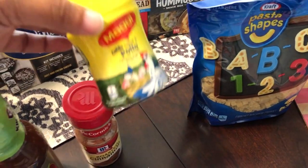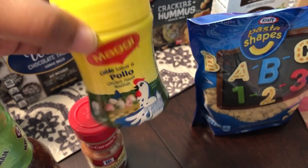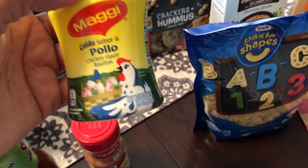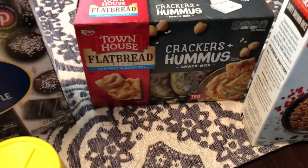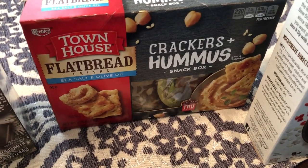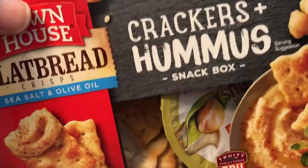My mom loves this bouillon, so I grabbed her a bottle — it's the dry powdered bouillon. My mom also likes hummus; I'm not a big fan of it, but I got her this snack box that comes with flatbread and hummus.